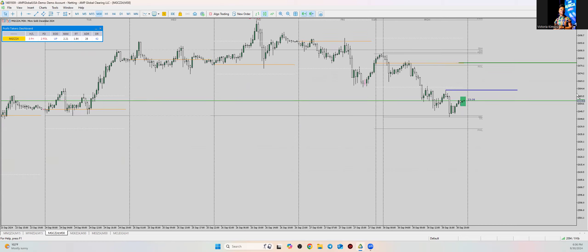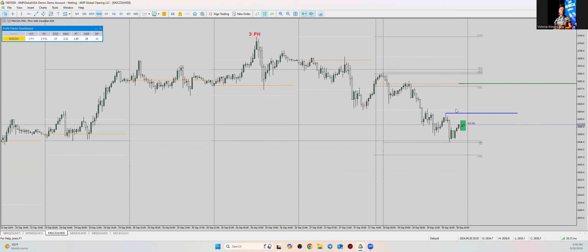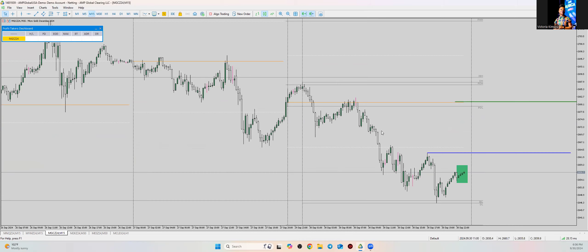For gold, I tried to short it earlier but had to stop trading it because I don't like that pattern — it's just not my favorite. I had already missed the initial break of structure, which would have been the better trade. Once it came back and I took the trade, it started pulling back.